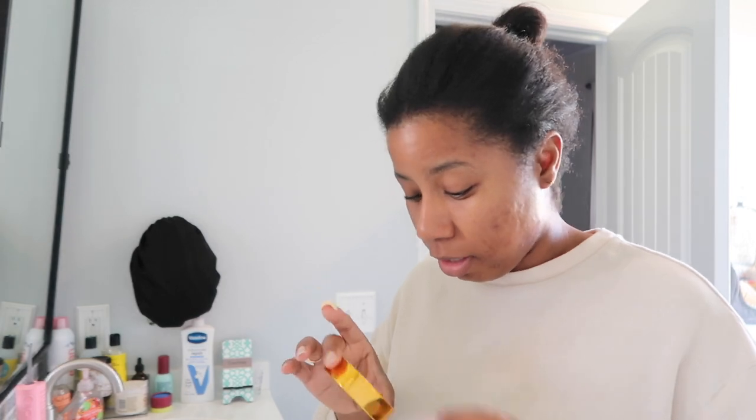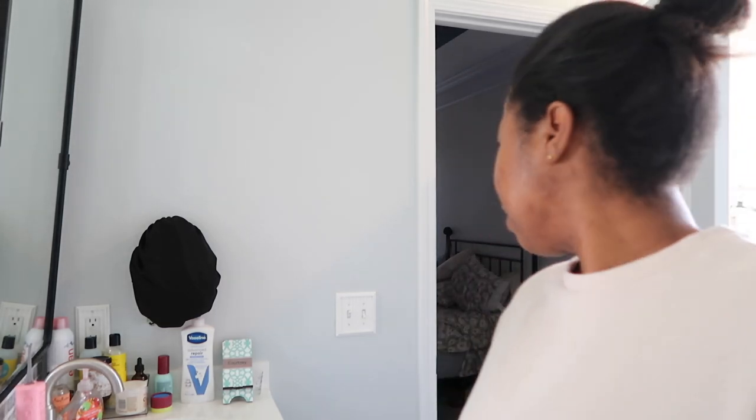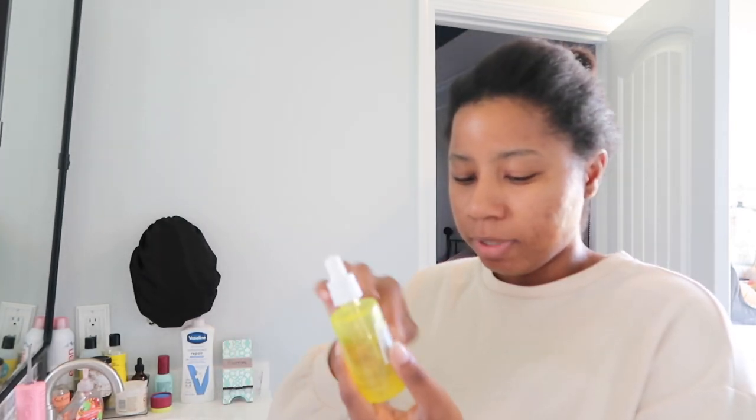Definitely a laundry day — y'all know laundry is my fave. I think I'm gonna vacuum and just kind of freshen up the house because it's getting a little stuffy in here.